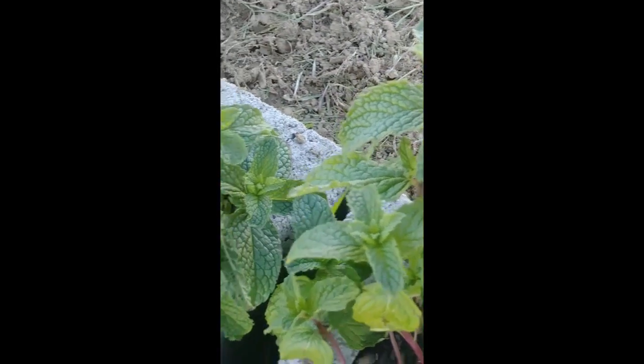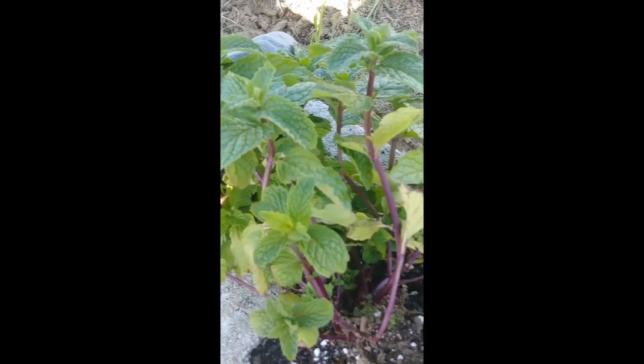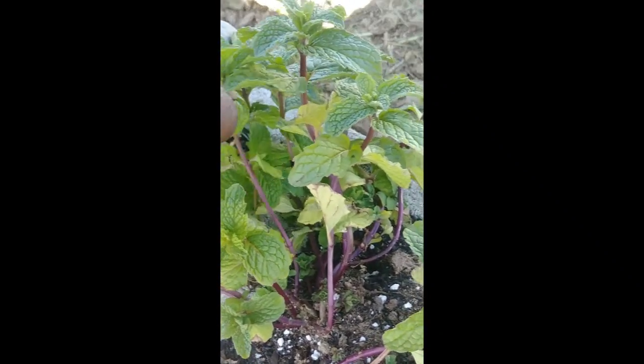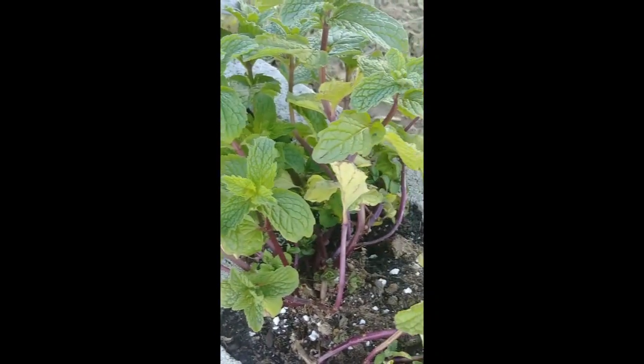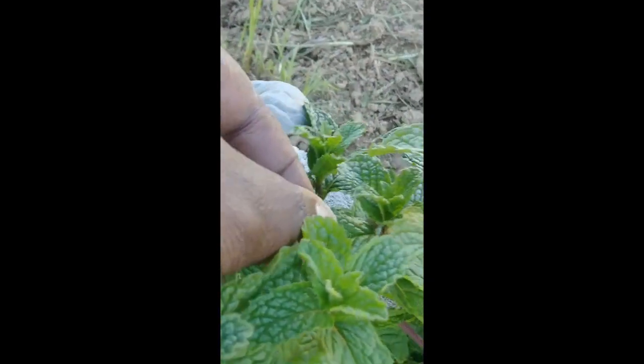Something really odd about this mint here is that stink bugs love mint, apparently. I have found them just crawling through it. And I also see that the ants like it. Plant some mint — you'll keep all the bugs away!